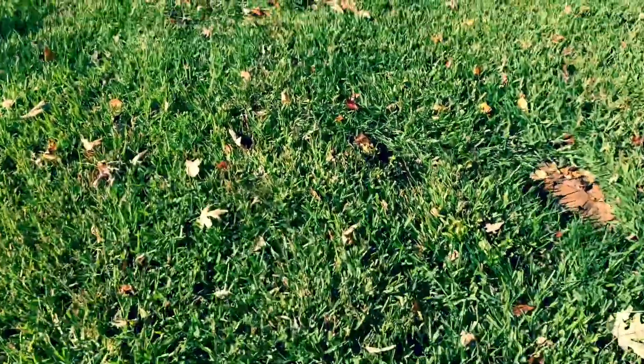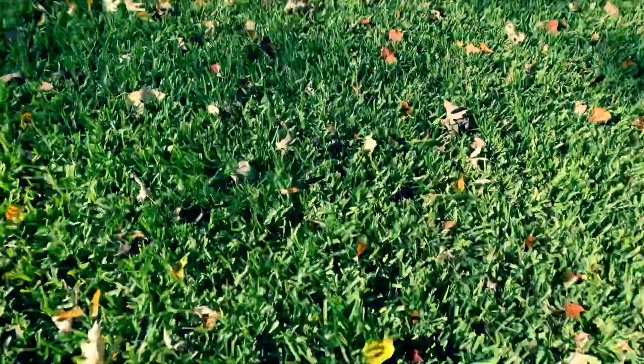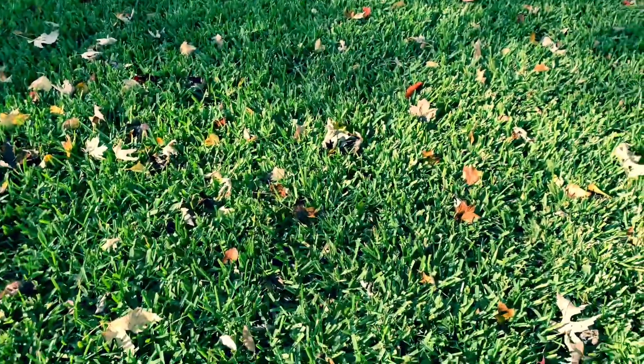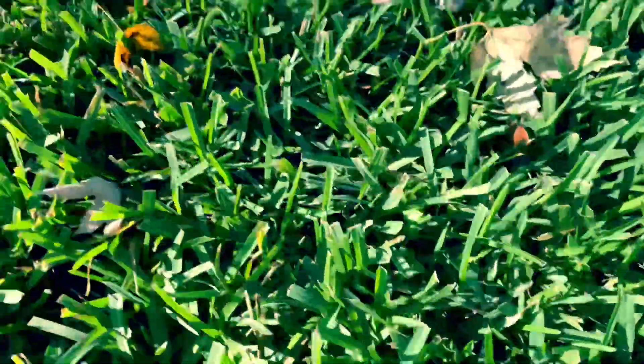Hey y'all, Eric here. It is November 13th and St. Augustine Palmetto is still super green here in western North Carolina. As you can see, it looks super healthy.